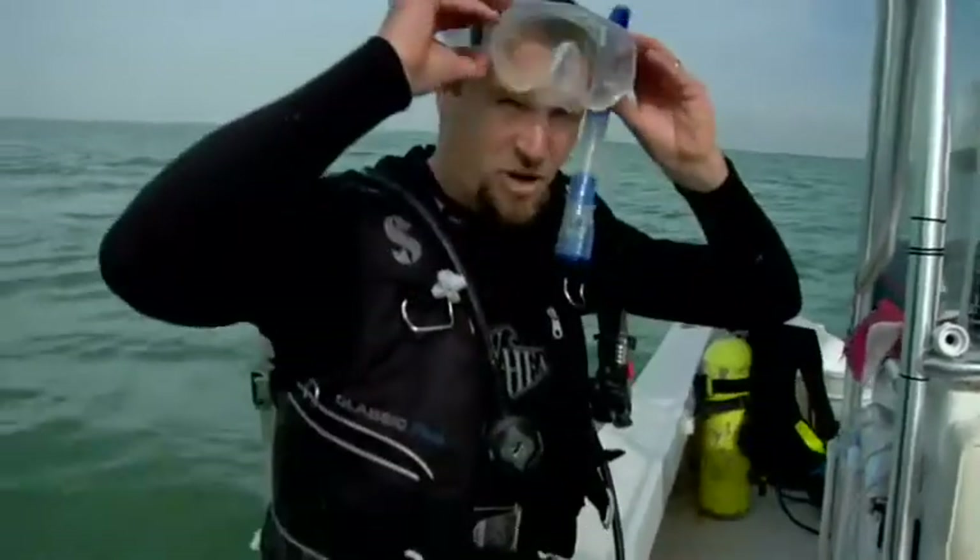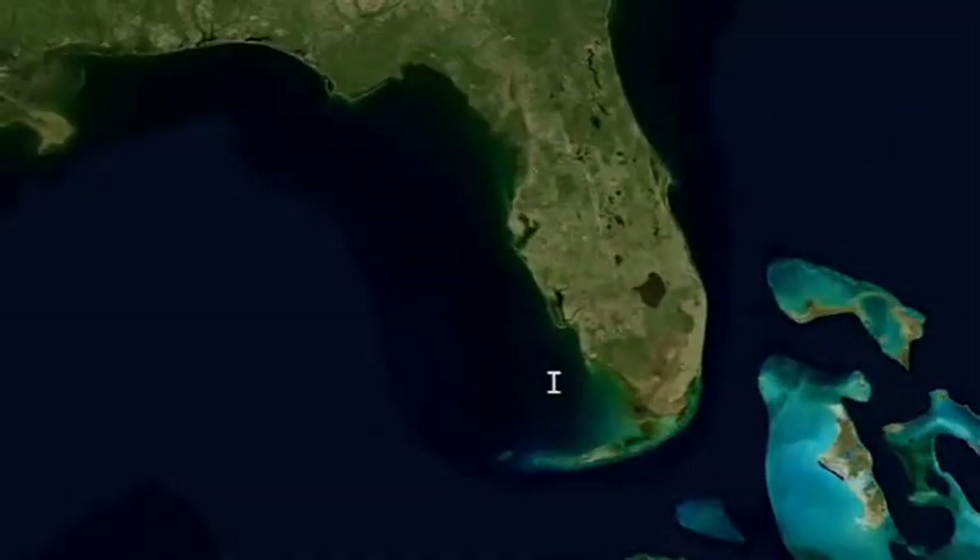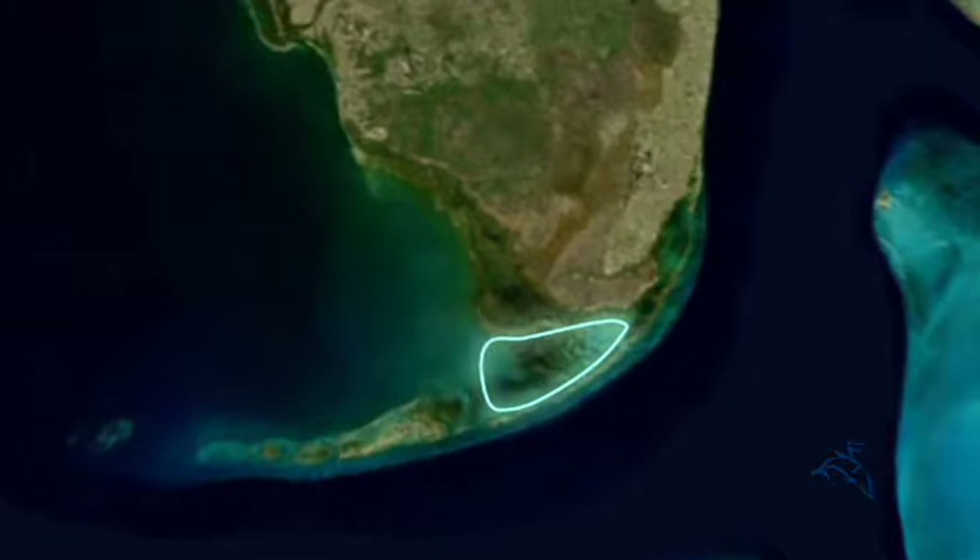Hi, I'm Dr. Mike Heithaus. We're about to study ecosystems from the bottom to the top, and we need your help. My investigation takes me to the southern tip of Florida, to the large body of water called Florida Bay.